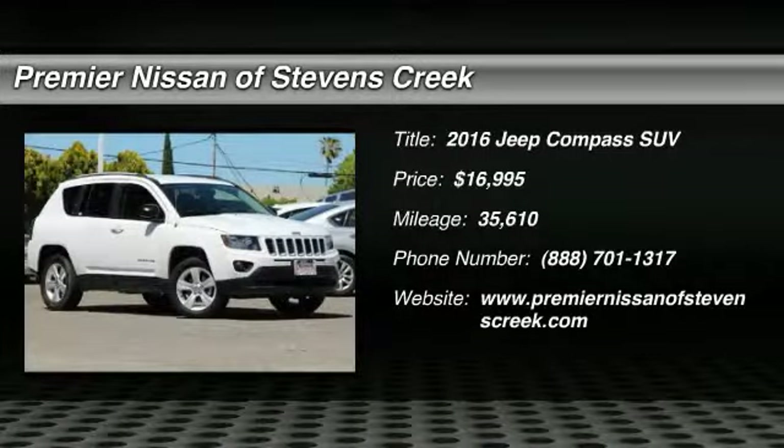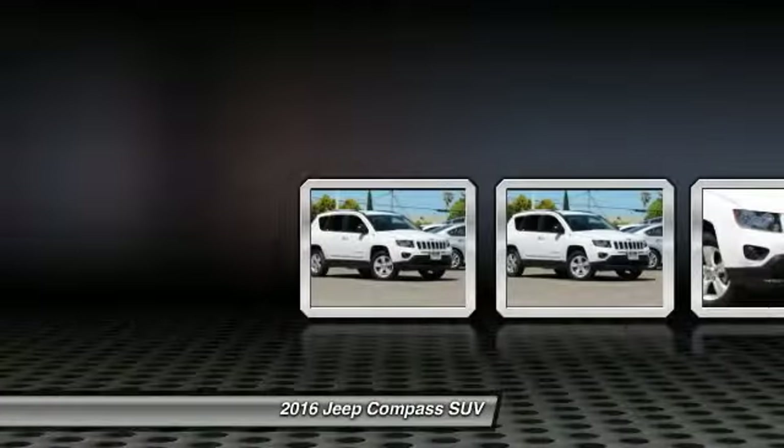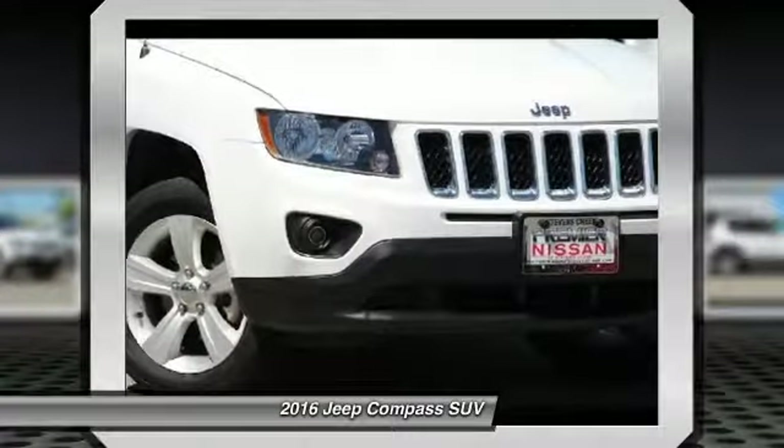Take a ride in the 2016 Jeep Compass. The Jeep Compass has a solid, sophisticated 16-valve engine. It features electronic variable valve timing that continually changes the torque curve,